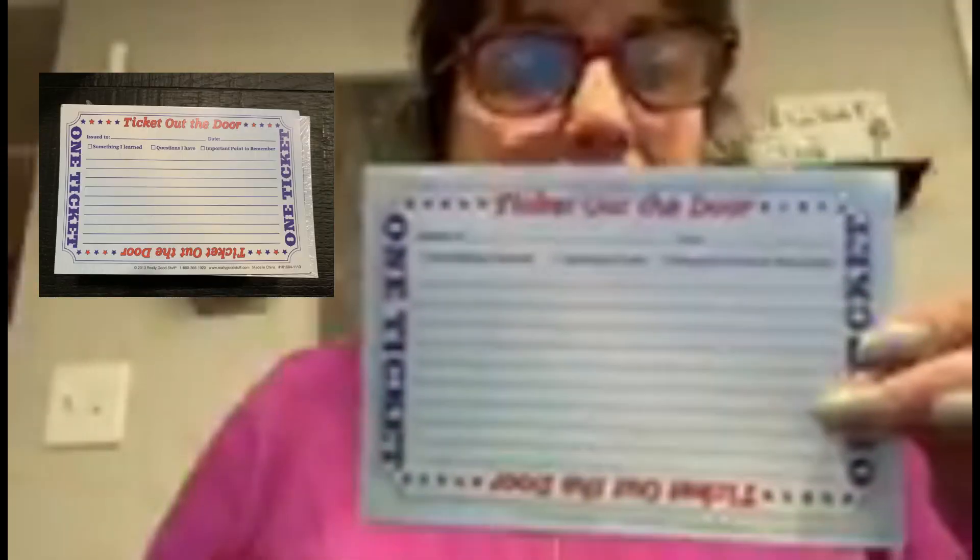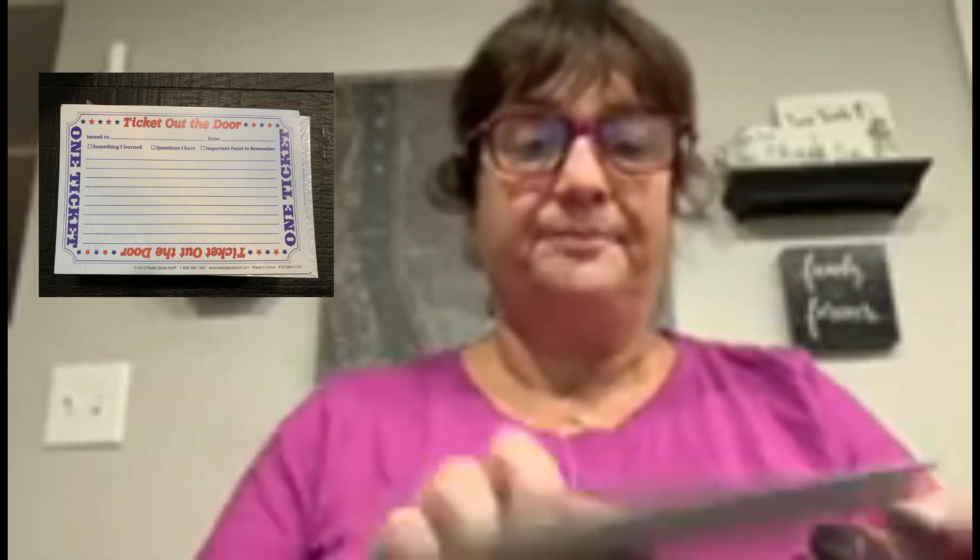Many of you may or may not know I'm a teacher. I'm going to be teaching fourth grade this year. I found these two big packs of what's known as a 'ticket out the door' — any teachers out there will know what that is. I had to pick them up because I thought they were cute. It's something for kids at the end of the day to write something they learned, questions they have, or an important point to remember, and then they turn it in to the teacher.